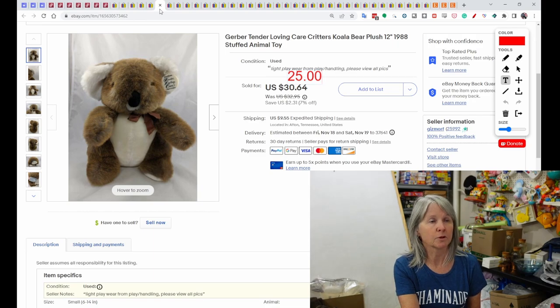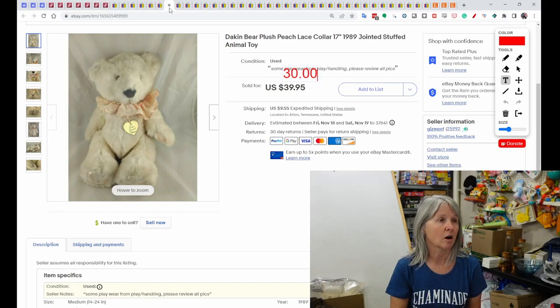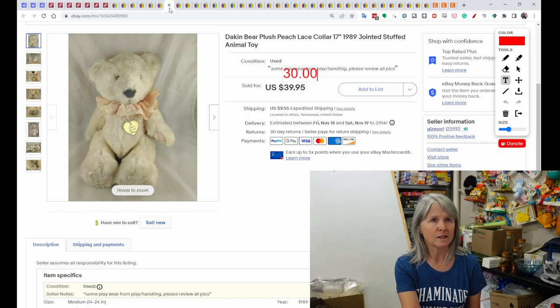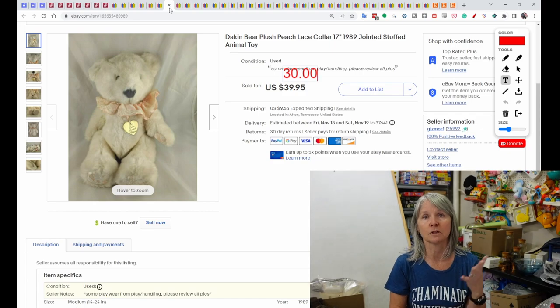This is a Gerber Tender Loving Care Critters koala bear from 1988 — sold for $25 best offer. I love vintage plush. This is a Dakin bear with a little peach collar from 1989 — sold for $30. One thing I recommend: when listing older plush, if you have a date, put it in the title. It also cues me into plush I can cross-list to Etsy, since Etsy is for vintage items — this makes it so much easier when you know for sure it's vintage.